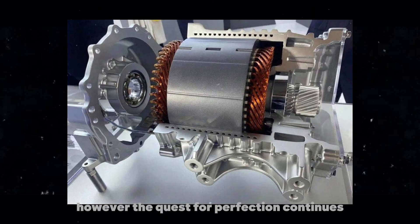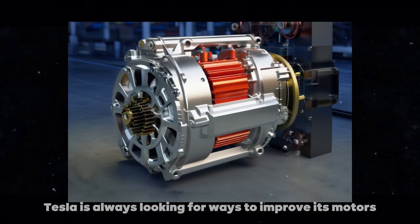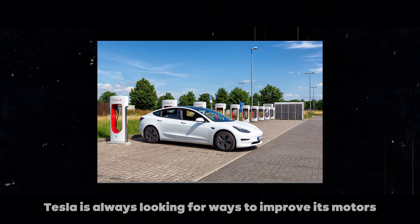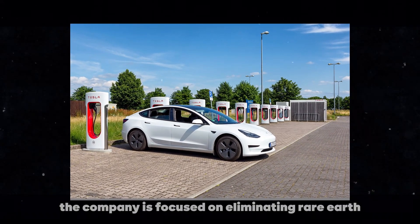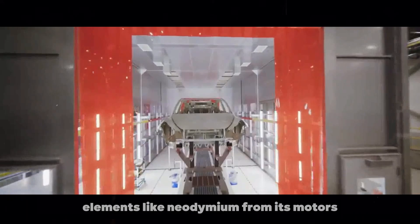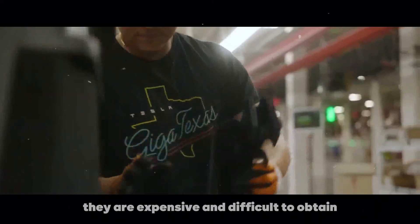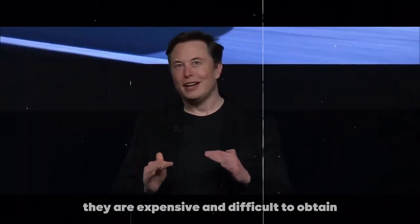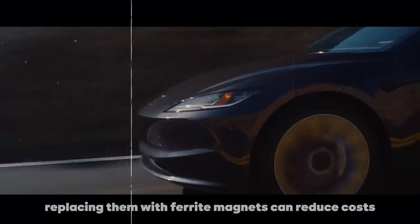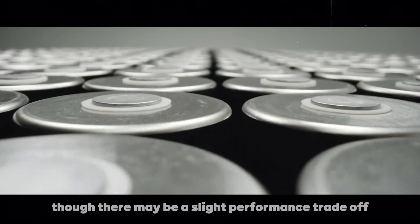However, the quest for perfection continues. Tesla is always looking for ways to improve its motors. Currently, the company is focused on eliminating rare earth elements like neodymium from its motors. While these materials are effective, they are expensive and difficult to obtain. Replacing them with ferrite magnets can reduce costs, though there may be a slight performance trade-off.